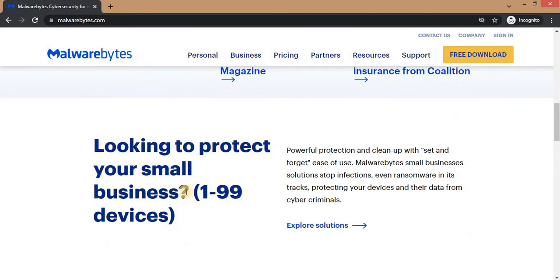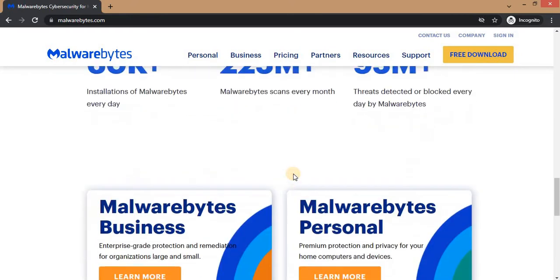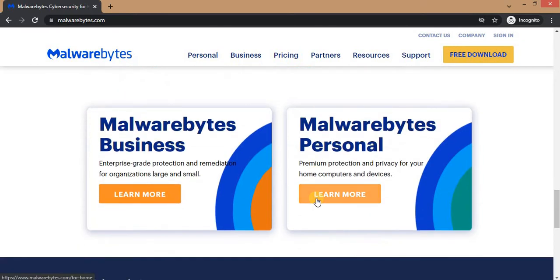When you scroll down, you'll see it says 'looking to protect your small business.' With Malwarebytes, you can actually protect your small business or your large-scale business — it all depends on what you want to use it for. Over 60,000-plus installations of Malwarebytes happen every day, it scans over 225 million times every month, and the threats it detects and blocks every day is over 95 million. It can be used both for business and for personal use.